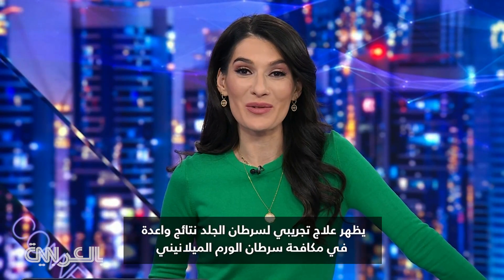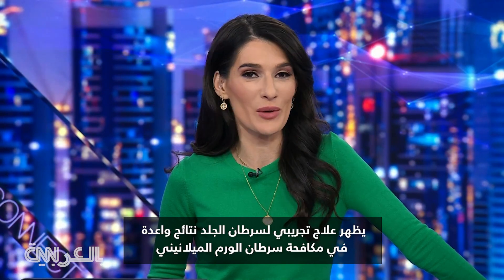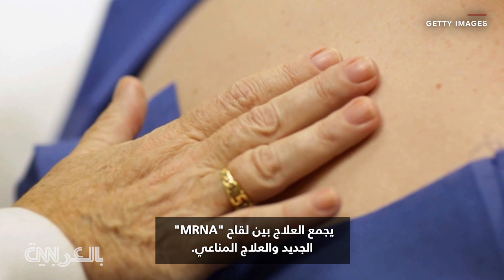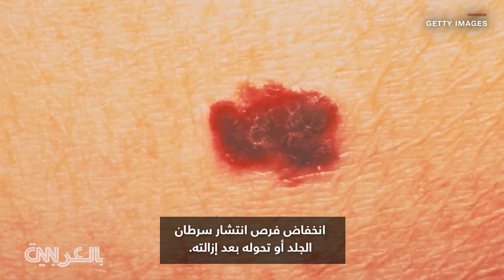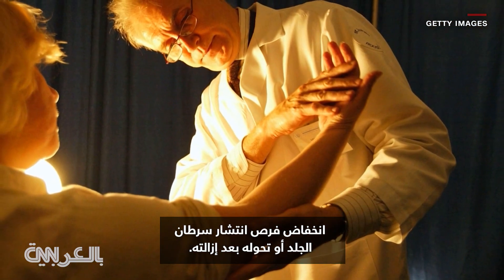An experimental skin cancer regimen is showing promise in fighting melanoma. The treatment combines a new mRNA vaccine with immunotherapy. The latest results from a study of high-risk patients showed it reduced the chances of skin cancer spreading or returning after it was removed.